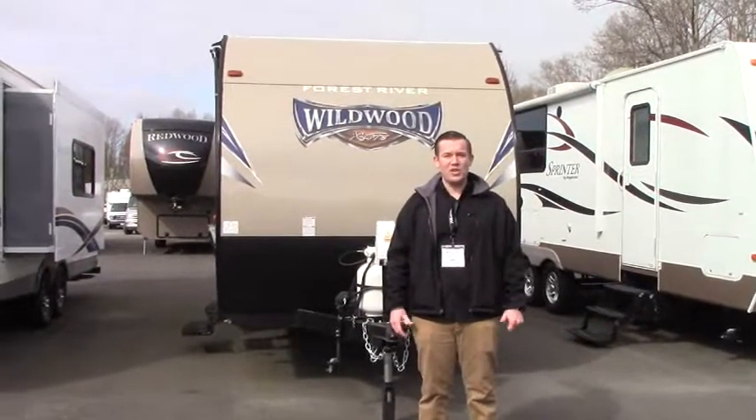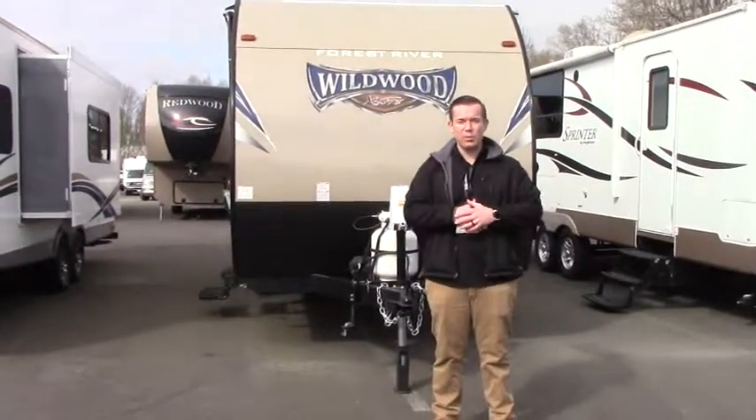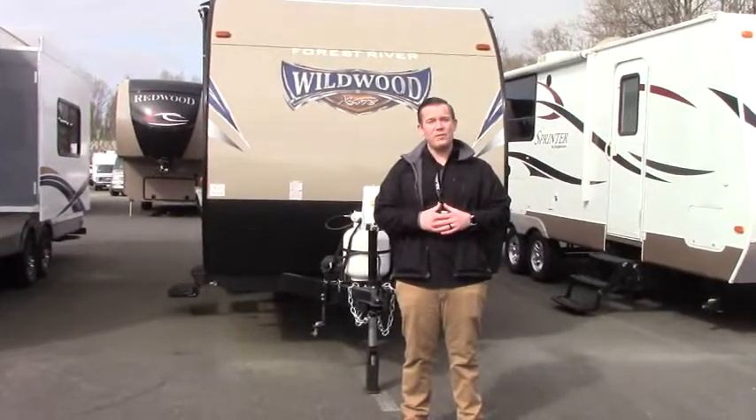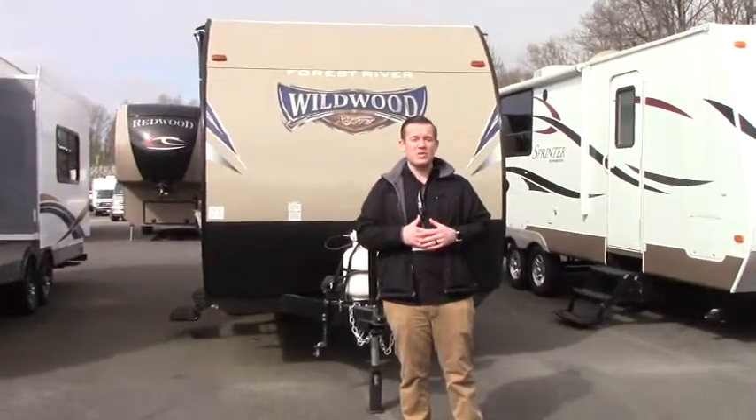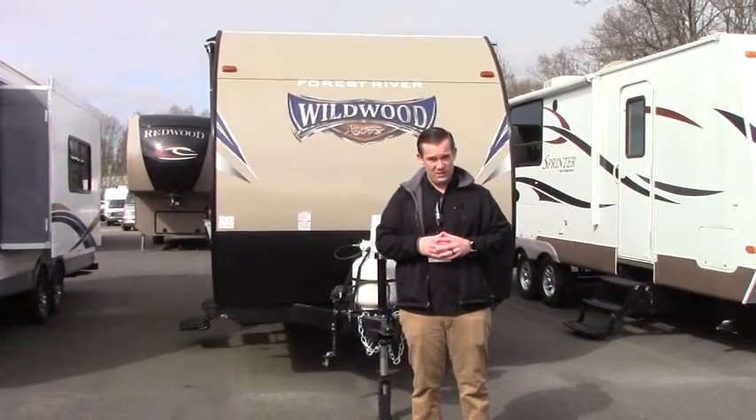Hi everybody, my name is Paul and we're here at Johnson RV, home of the premium pre-owned buyer search nationwide for only the most premium and gently used inventory. Our technicians bring them in and restore them to as close to like-new condition as possible.